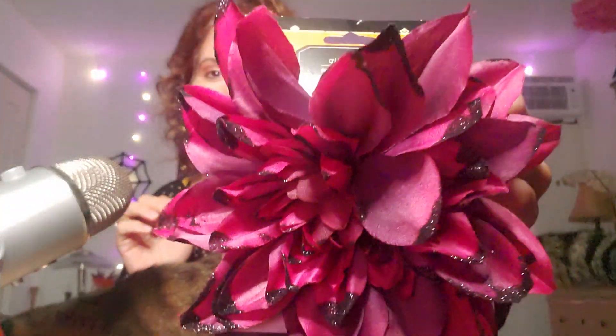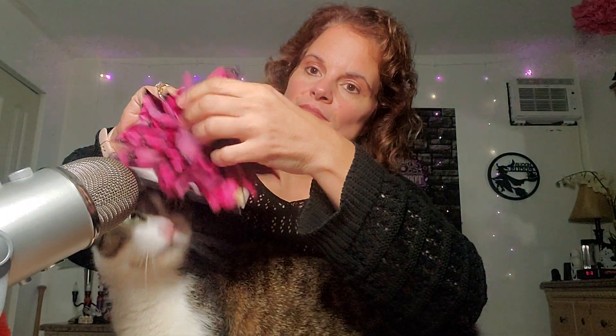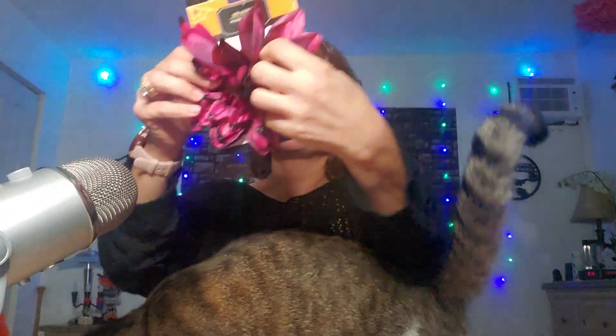And then I got this Dahlia clip. I think Taylor approves.